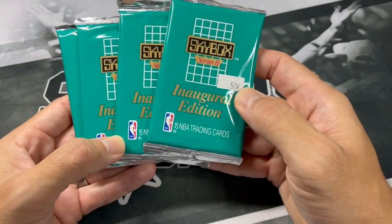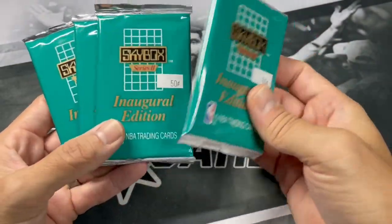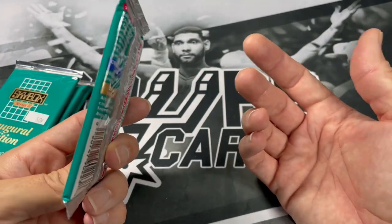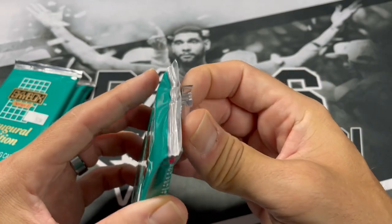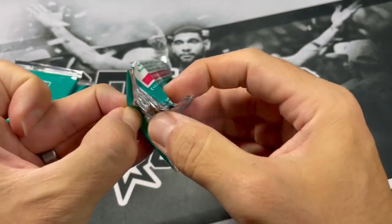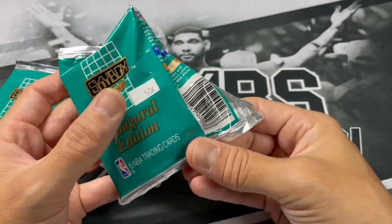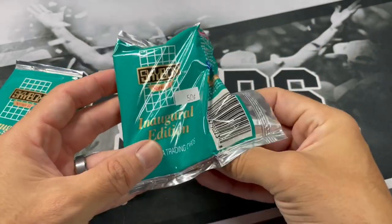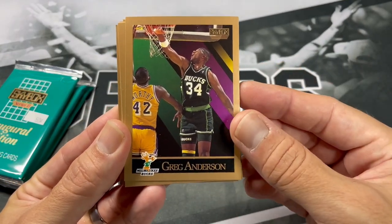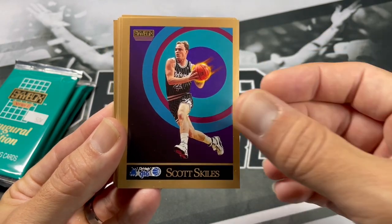Alright, so we got four packs of 90-91 Skybox. These were 50 cents at one time — you used to get a box of these for like five bucks. Nowadays, boxes of 90-91 Skybox probably go for like 20 to 30 dollars or something like that. You're always looking for Jordans — everybody wants to get a Jordan nowadays. I just remember you couldn't even sell these for 50 cents; they would just sit at LCS forever. Let's see if we can get any Jordans out of these.